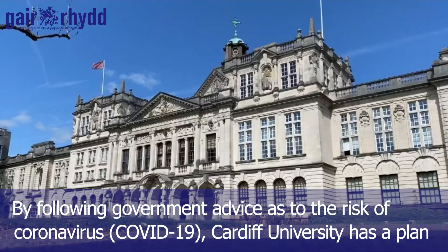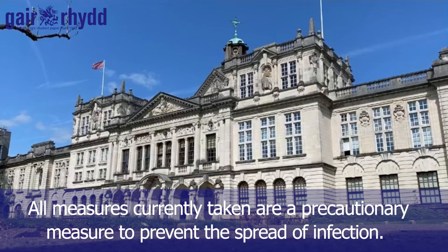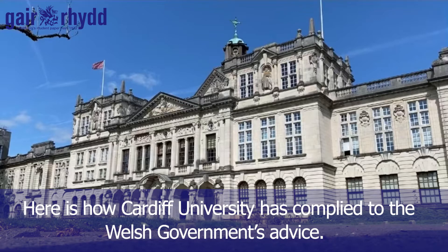By following government advice on the risk of coronavirus, Cardiff University has a plan of action to make their students' return to university safe. All measures currently taken are a precautionary measure to prevent the spread of infection. Here is how Cardiff University has complied with the Welsh Government's advice.